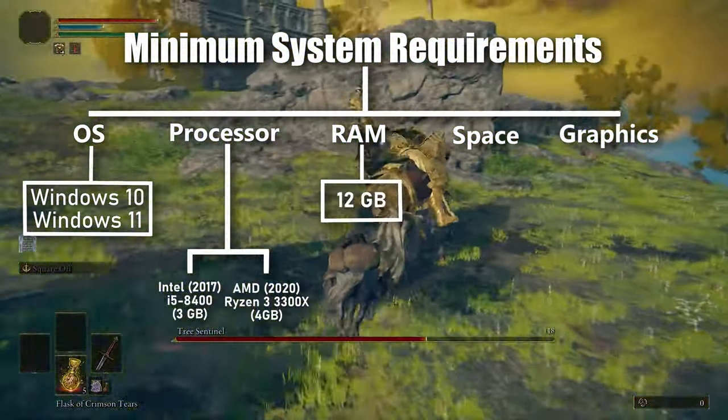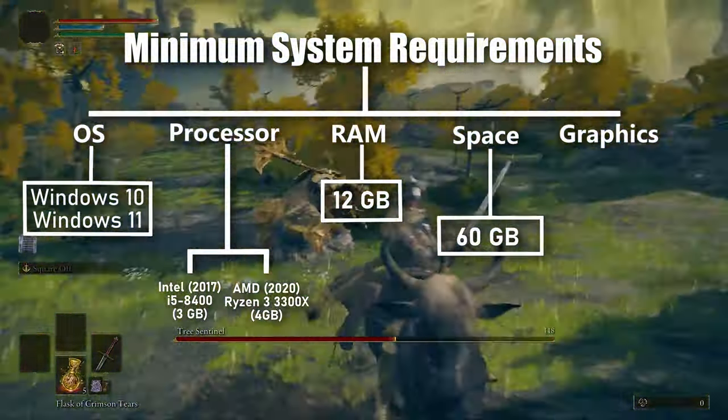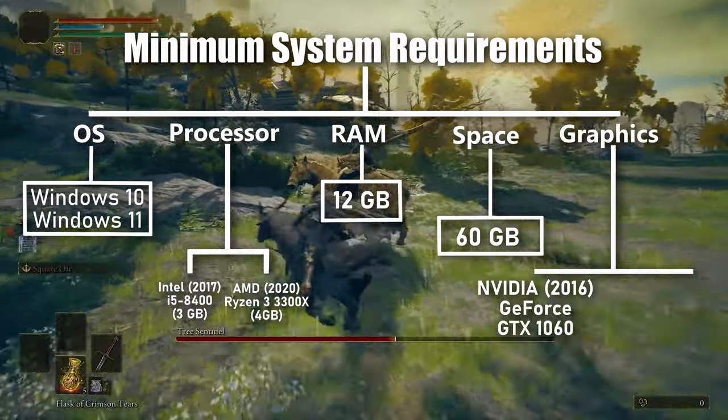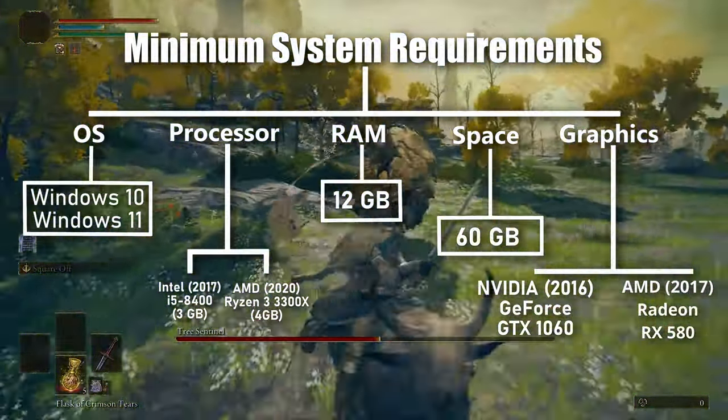At least 12GB of RAM is required. Around 60GB of free space is needed to store this game. You can use a graphics card from 2016, starting from NVIDIA GeForce GTX 1060 or AMD Radeon RX 580.